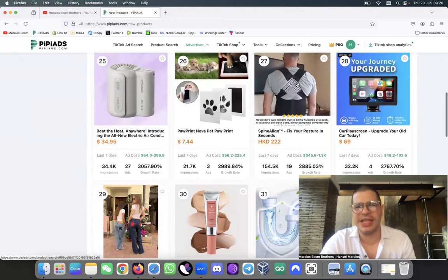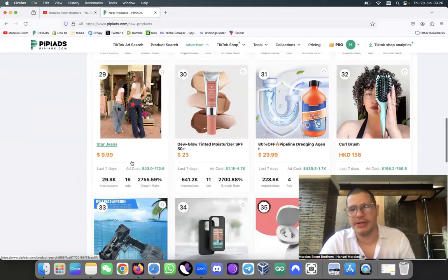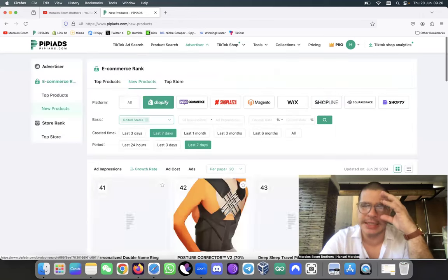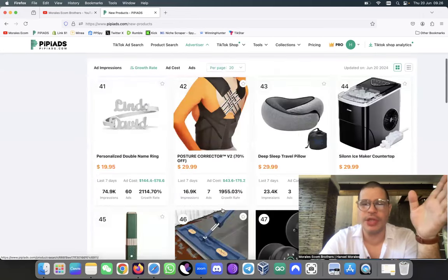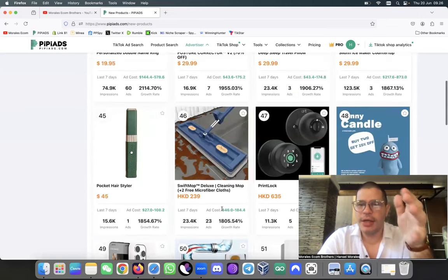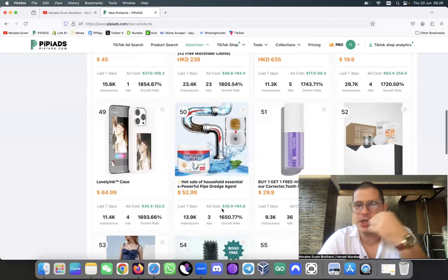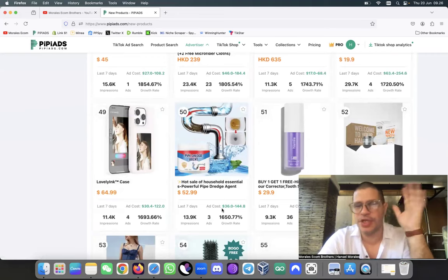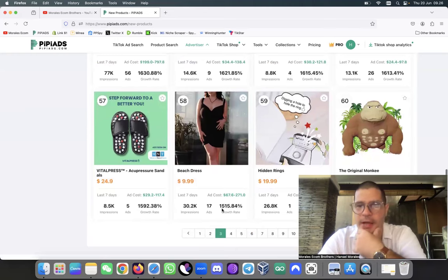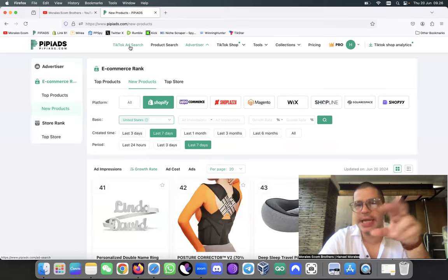Don't sell products that are way too old. This is the reason I say to everybody that when you use a platform like this you need to come in here every day and look, because every day the software is going to be updating with new products and you're going to see which ones are old and which ones are new.